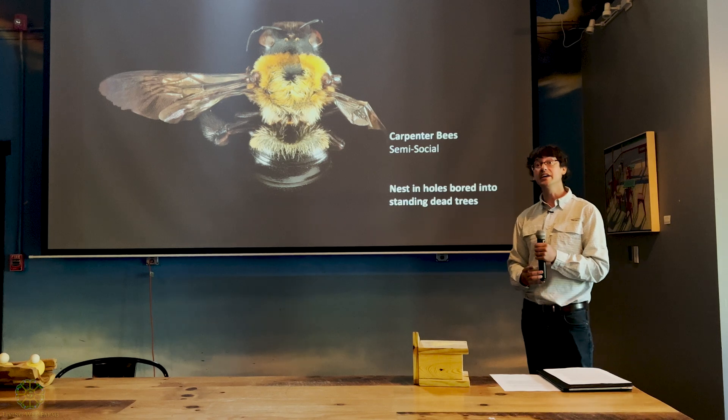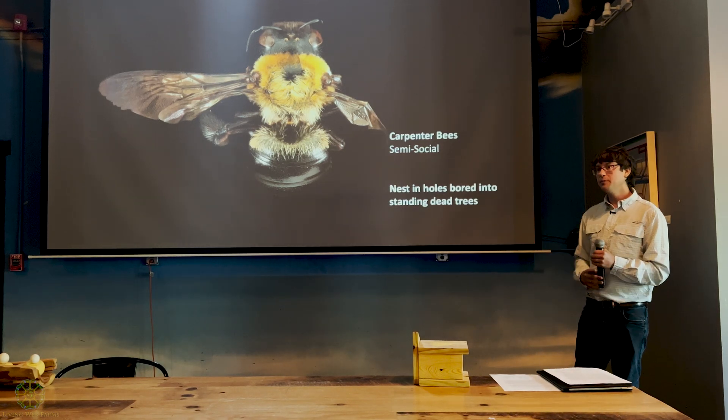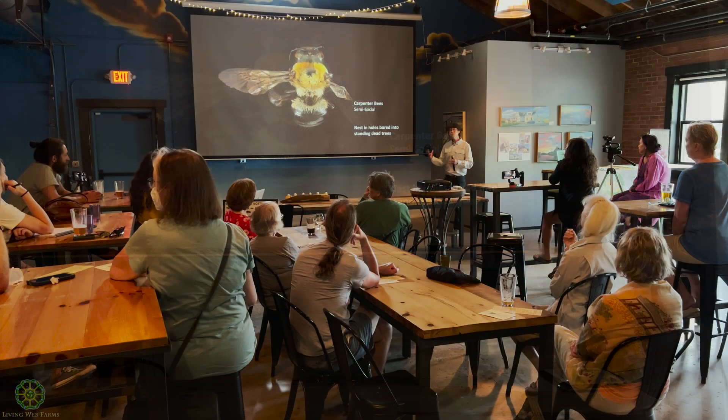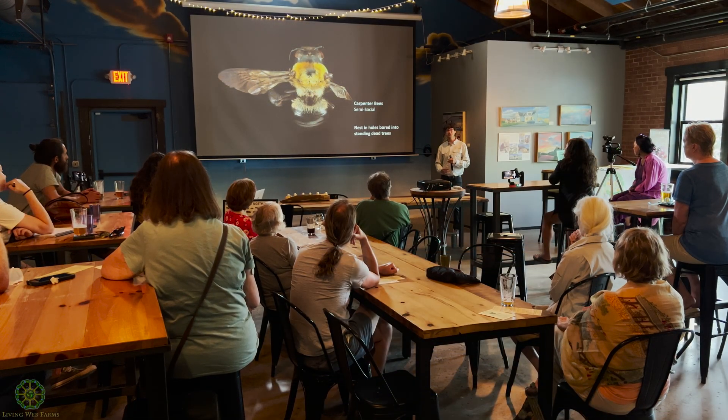That technique doesn't compromise the structural integrity at all, really. The real damage from carpenter bee nests mostly comes when predators like woodpeckers come to chisel out your new tenants. If you do see woodpecker damage or hear them cackling around your home, you can hang reflective markers or stickers. I've even heard that if you heavily varnish the area so it has a shiny effect, that can keep those birds away and really keep down the damage.